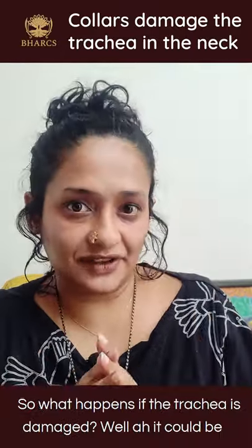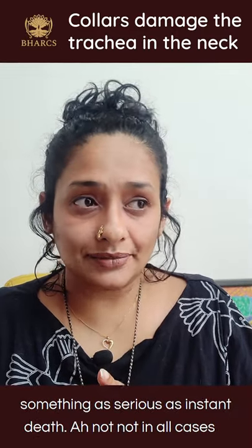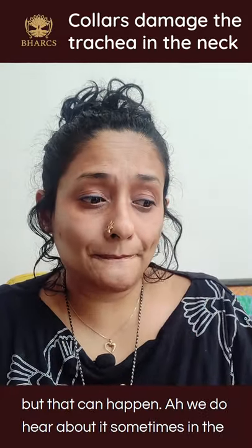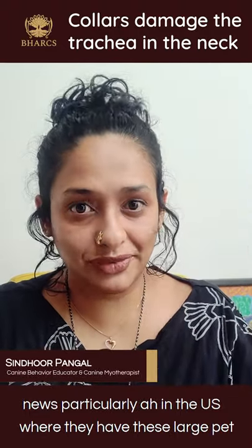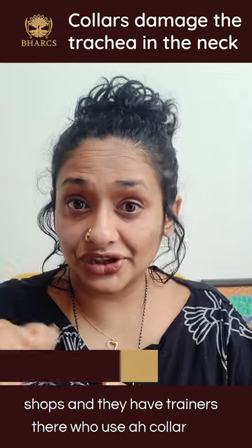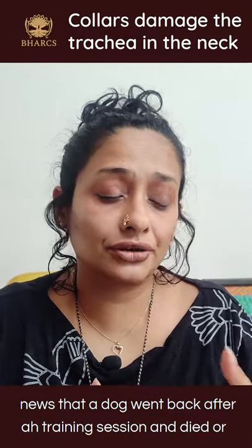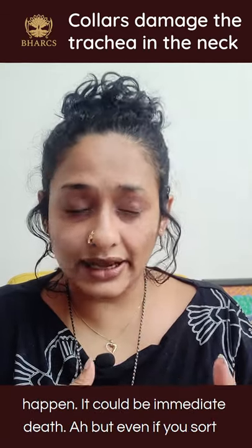What happens if the trachea is damaged? Well, it could be something as serious as instant death — not in all cases, but it can happen. We do hear about it sometimes in the news, particularly in the U.S., where large pet shops have trainers who use collar and leash corrections, and we hear that a dog died after or during a training session. It could be immediate death.